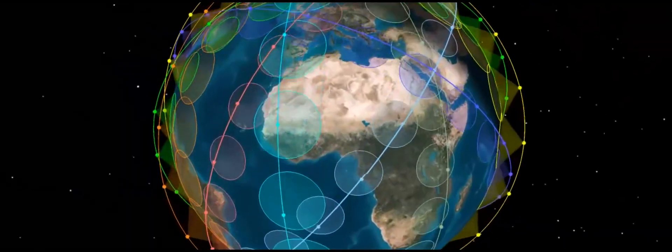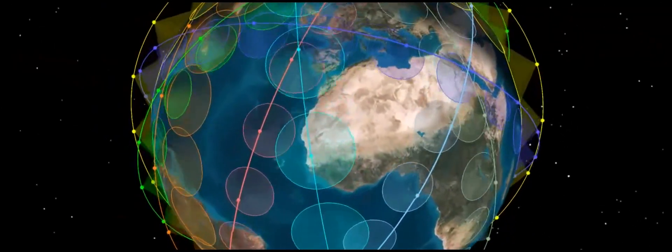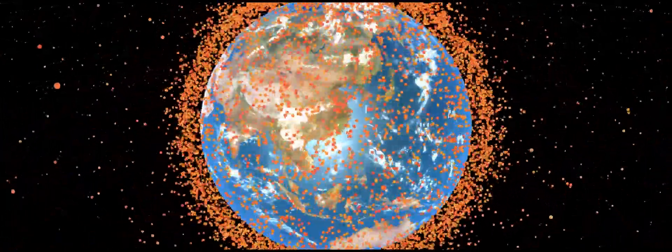What I believe we're going to be seeing is multiple applications that use constellations of hundreds of CubeSats. Mindful of this though, you don't want to just keep launching thousands of spacecraft into orbit, because there is an issue with space debris, and at Clyde Space our approach is to be responsible about that.